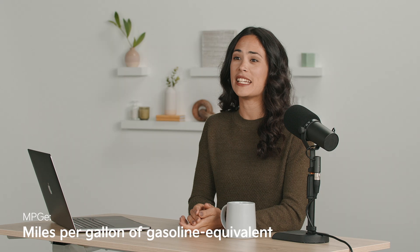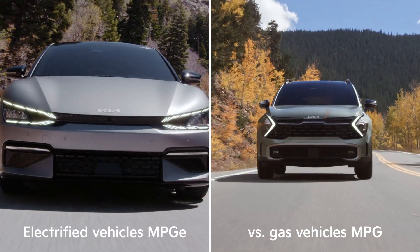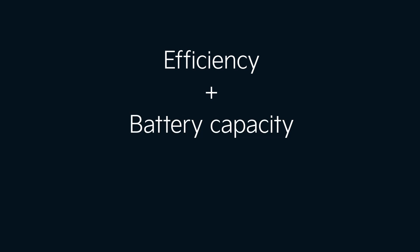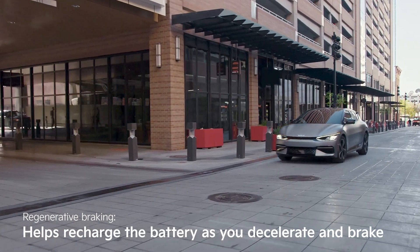Another important term is MPGE — miles per gallon of gasoline equivalent — the EPA's metric for easy comparison between electrified vehicles and their gas-powered counterparts. The Sportage plug-in hybrid shown here gets up to 84 MPGE combined. High MPGE numbers don't necessarily equate to the best electric range; the all-electric range is a combination of efficiency and battery capacity. So MPGE is purely a rating showing how well a vehicle is utilizing its electric power. Most hybrids, EVs, and plug-ins also come with regenerative braking, which uses the magnetic resistance of the electric motor to help recharge the battery as you decelerate and brake.